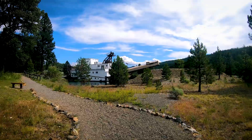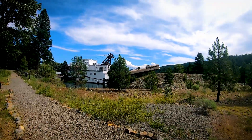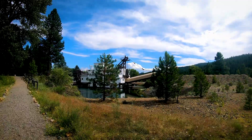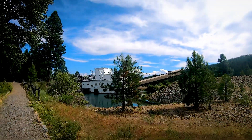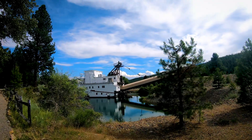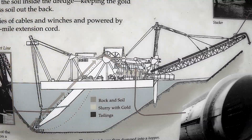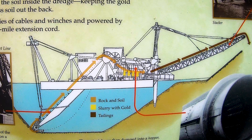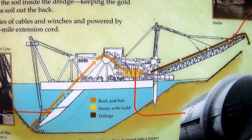A dredge at first looks like a big boat sitting on dry ground. After processing, a dredge is able to travel like a boat through the pond it created for itself. This dredge has a conveyor belt of buckets on the left, scooping up raw material. It then gets dropped into a filter which keeps gold-bearing rocks and pushes out the unwanted tailings through the stacker on the right.